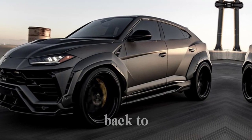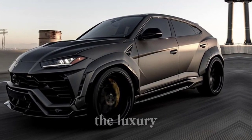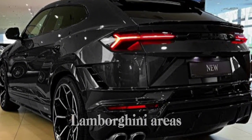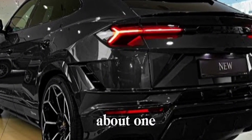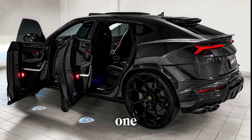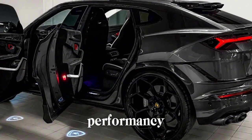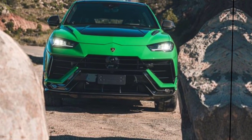Hey everyone, and welcome back to the channel. Today, we're taking a closer look at the king of the luxury SUV jungle, the mightiest bull in the Lamborghini stable, the 2024 Lamborghini Urus. But this time around, we're not just talking about one Urus — we've got two. That's right, Lamborghini has unleashed not one, but two Urus variants for 2024: the Urus S and the Urus Performante. So buckle up, gearheads, because we're about to dissect these Italian beasts.